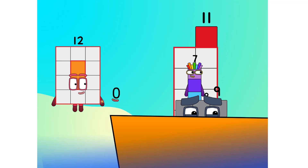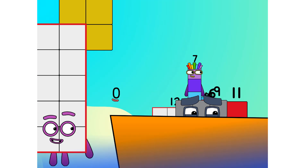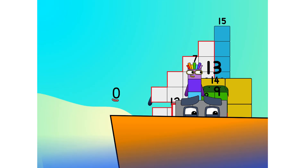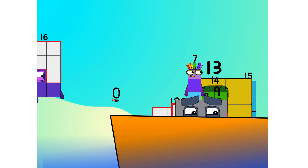Let's go, me hearties. Ten. Into the boat. Eleven. Twelve. Step lively. Fourteen. Move along, move along.